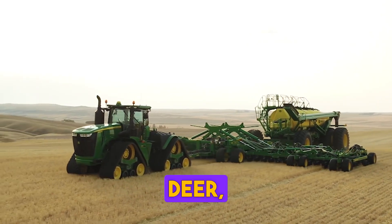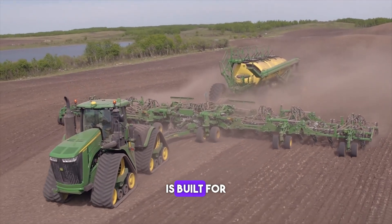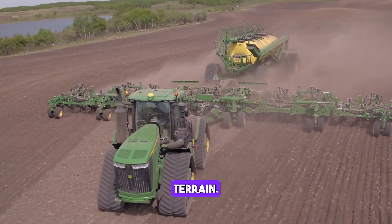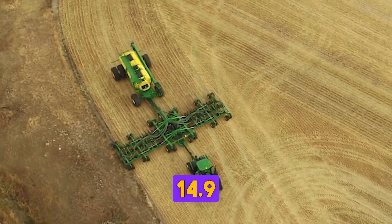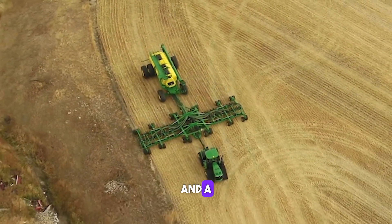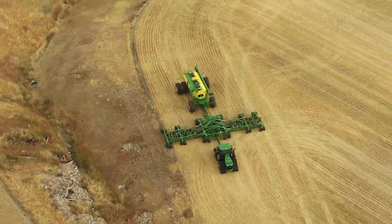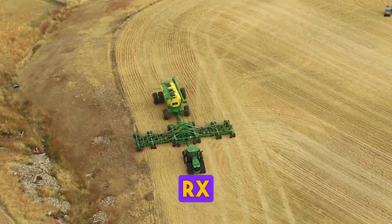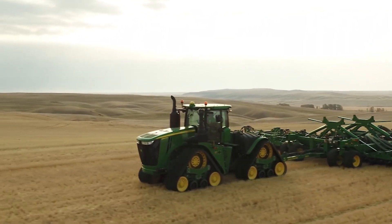The John Deere 9620 RX tractor is built for heavy-duty workloads and challenging terrain. It boasts a 620 horsepower engine, a 14.9 litre displacement and a 3-point hitch capacity of 20,000 pounds. The 9620 RX is perfect for farmers who need a reliable and powerful machine to get the job done.